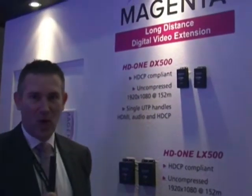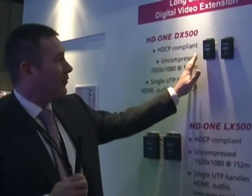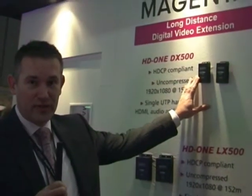The first one is our HD1 series, our point-to-point HDMI connectivity. We now have the HD1 500 DX and LX. This extends our range from the 100m versions we originally had to now 152m extension over HDMI cable, with both bi-directional serial and IR. Ready to go now, all shipping as of December 1st and available from your nearest Magenta stockist.